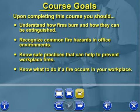Upon completing this course, you should: understand how fires burn and how they can be extinguished; recognize common fire hazards in office environments; know safe practices that can help to prevent workplace fires; and know what to do if a fire occurs in your workplace.